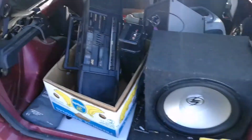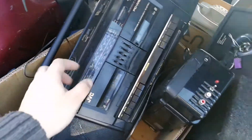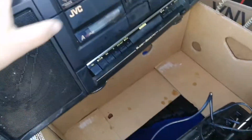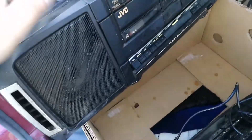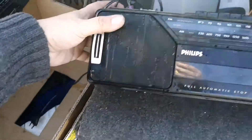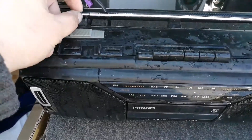I saved this boom box here from JVC from being wrecked. This JVC boom box has separatable speakers, and I managed to get this little cutie out — so I'm a happy person.